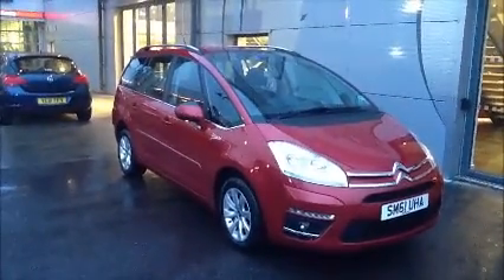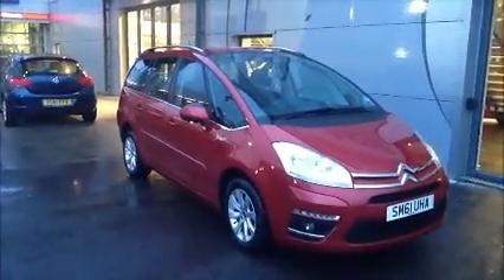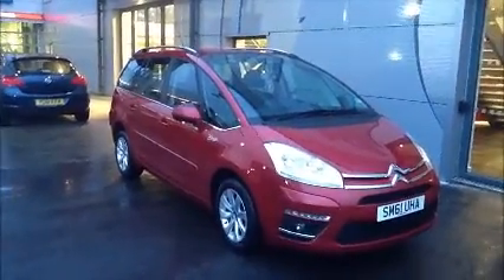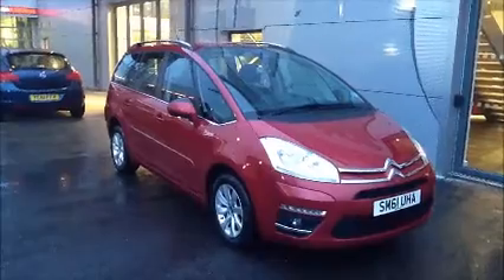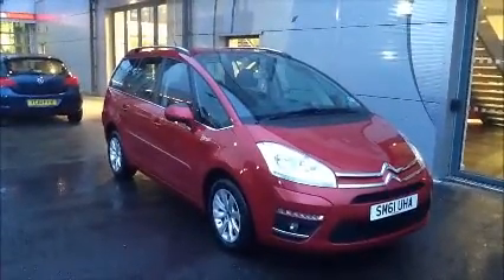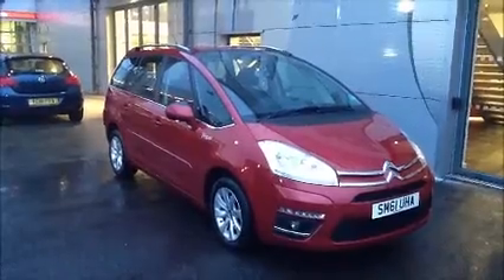Welcome to Now Approved. Here today we have a Citroen C4 automatic that comes in red. This car has a warranty margin of $30,810. This is a Now Approved vehicle which has been HY checked and cleared, and also comes fully serviced and ready to go with a 3-month comprehensive warranty. We also offer 5-day free insurance and a minimum 9-month for MLT.